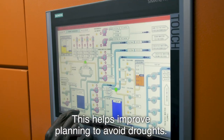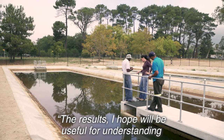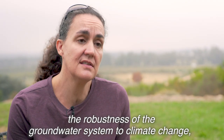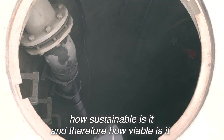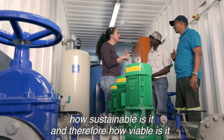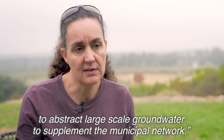This helps improve planning to avoid droughts. The results, I hope, will be useful for understanding the robustness of the groundwater system to climate change — how sustainable it is, and therefore how viable it is to abstract large-scale groundwater to supplement the municipal network.